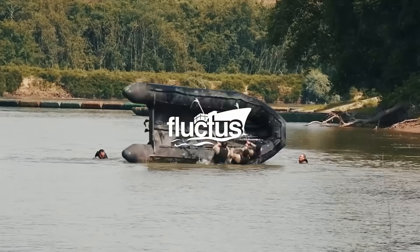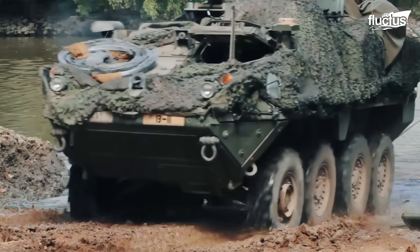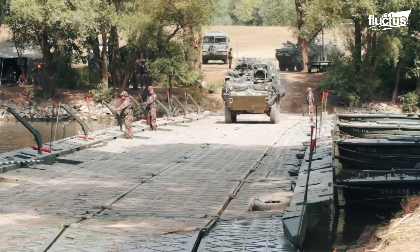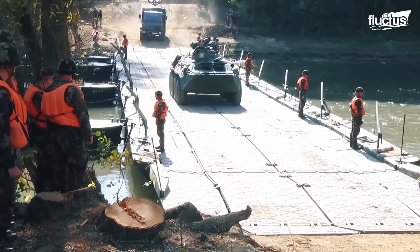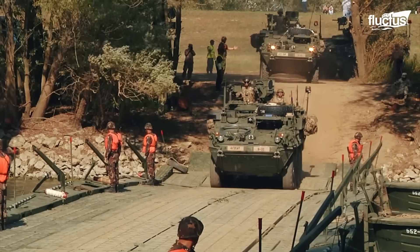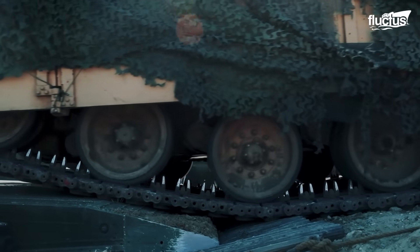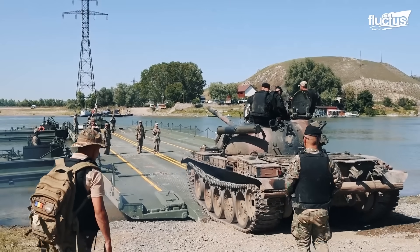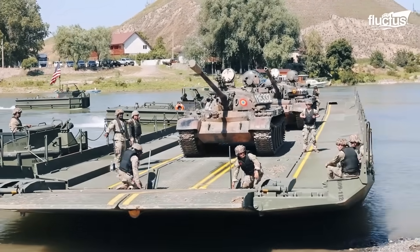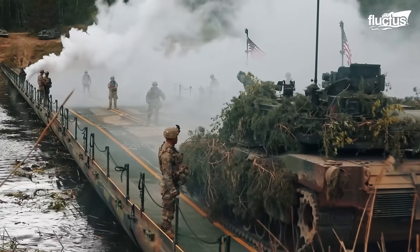Hello everyone and welcome back to the Flectish Channel. Imagine a convoy of armored military vehicles facing the daunting task of crossing a wide river. While such a natural barrier might seem like an insurmountable obstacle, the U.S. Army has long mastered the art of overcoming it with ingenuity and determination. In this episode, we explore the innovative methods and equipment developed to conduct river crossings with both efficiency and tactical advantage.